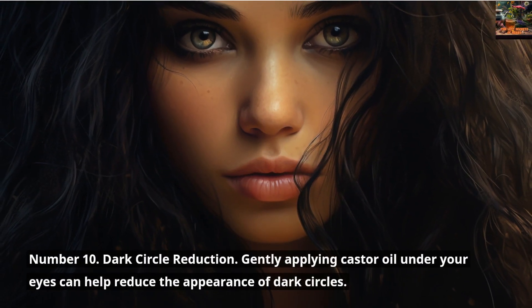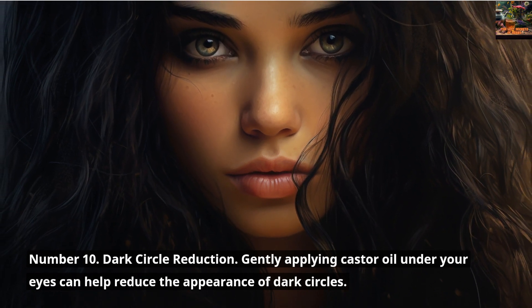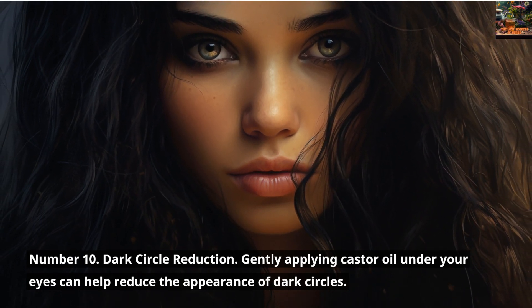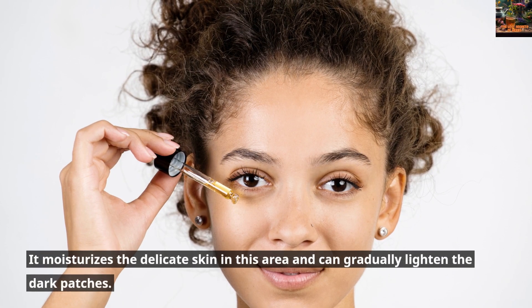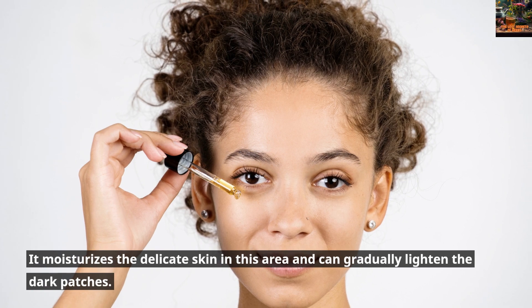Number 10: Dark Circle Reduction. Gently applying Castor Oil under your eyes can help reduce the appearance of dark circles. It moisturizes the delicate skin in this area and can gradually lighten the dark patches.